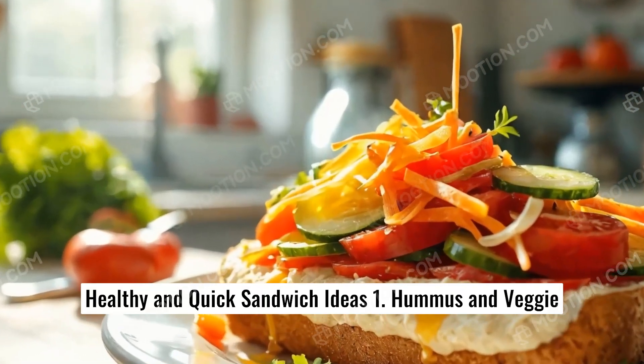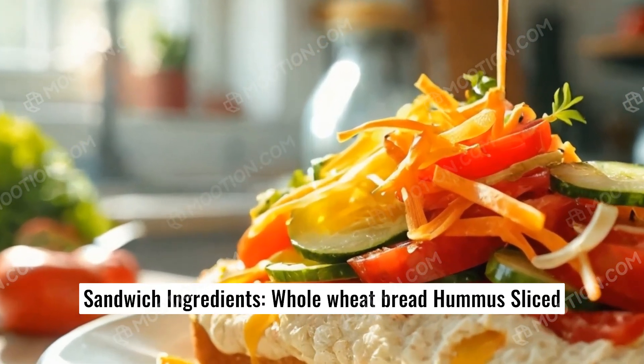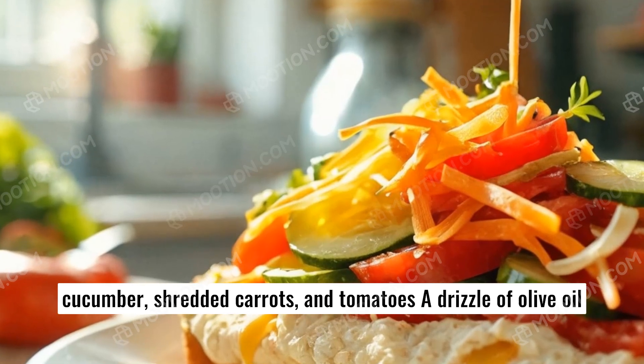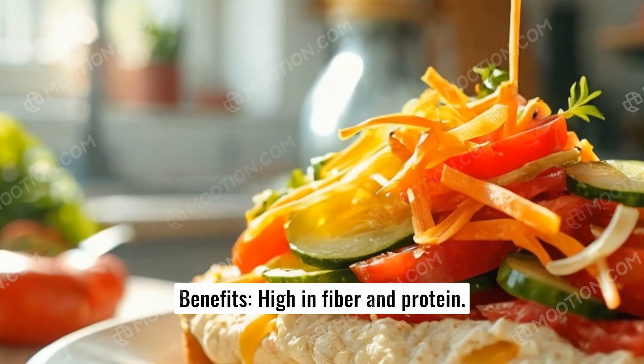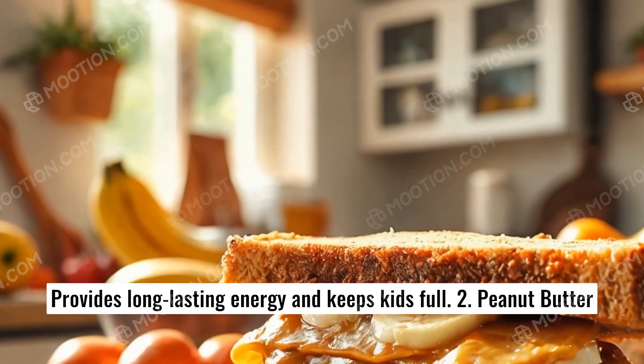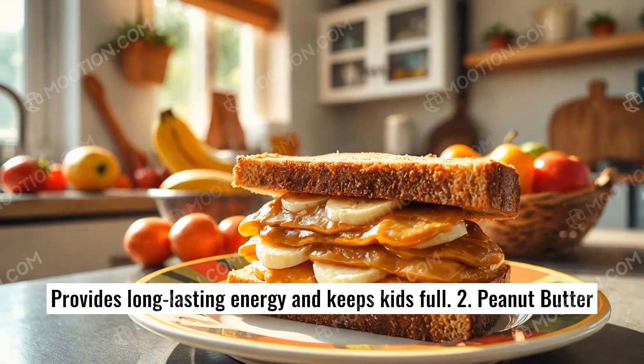Healthy and quick sandwich idea number one: Hummus and veggie sandwich. Ingredients: whole wheat bread, hummus, sliced cucumber, shredded carrots, and tomatoes, with a drizzle of olive oil. Benefits: high in fiber and protein, provides long-lasting energy and keeps kids full.